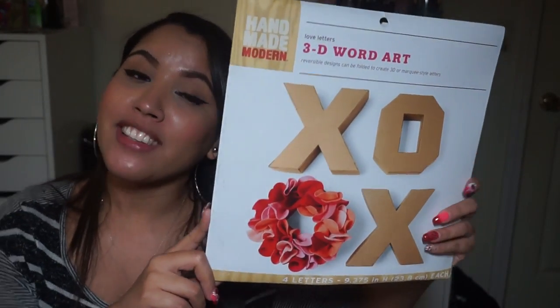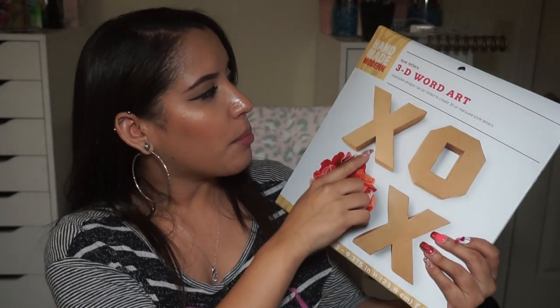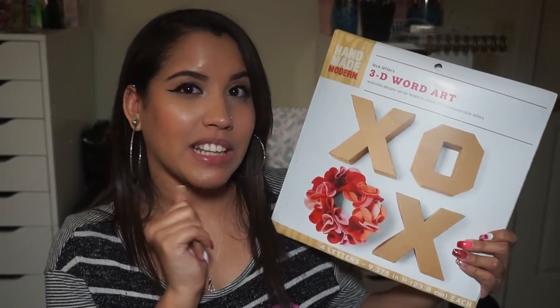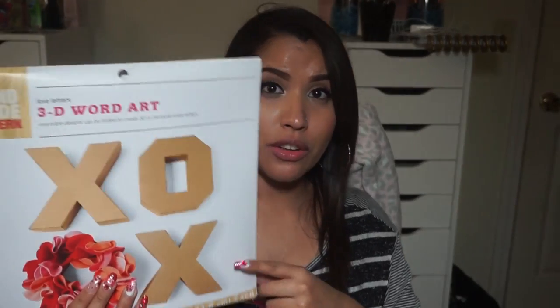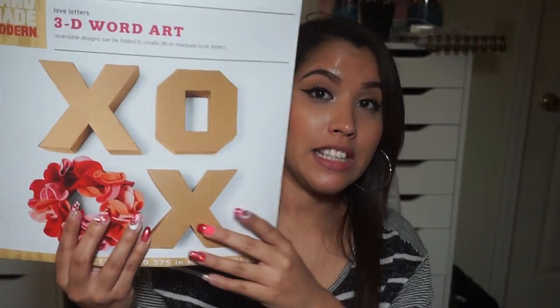This one I for sure wanted because if you guys have noticed on my videos, I like to put 'xoxo' — I do it all the time. So when I saw this, it reminded me of you guys. I thought it would be really cute to hang on my wall. Instead of leaving it cardboard, I wanted to paint it white to match my room, but I'm a little iffy — I think I'll just leave it cardboard for now. This was 39 cents and it's a really good deal.